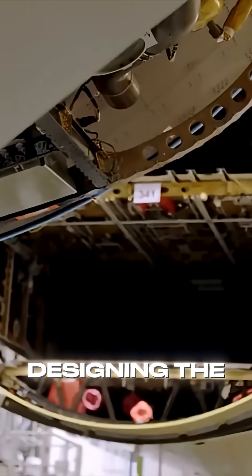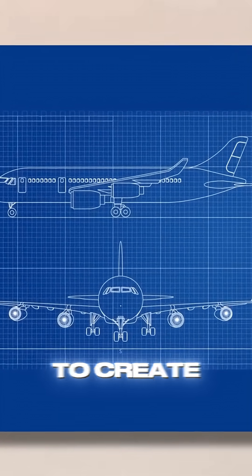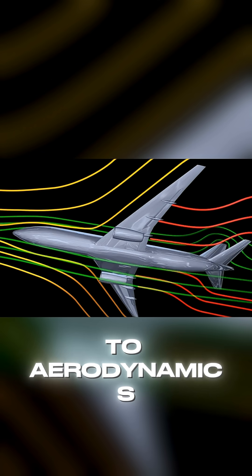First, everything starts with designing the airplane. Engineers use special computer software to create a 3D model of the plane, carefully planning every detail from size to aerodynamics.